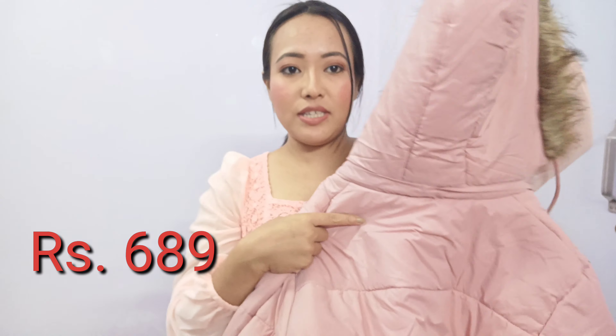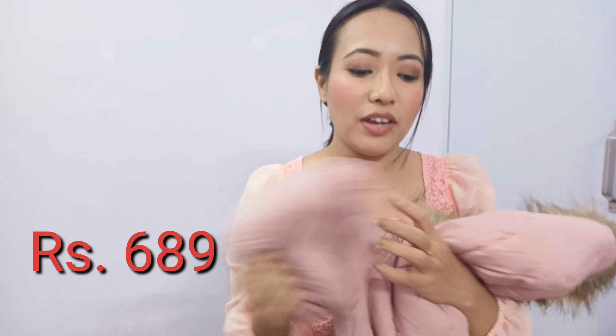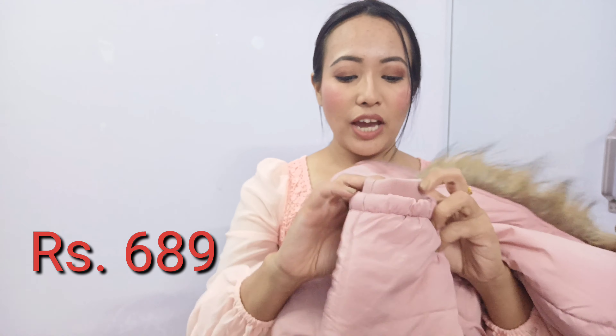This haul is going to be a combination of shoes as well as winterwear. Let's start with this one first. This is a very, very comfy, woolen, very thick jacket. You have elastic over here at the hand and it's full hand. You have it in multiple colors. There's this green color which is quite trendy — I have seen a lot of YouTubers buying that. But I felt that color might not suit me, and I already have a lot of winterwear in green. So I got it in pink.